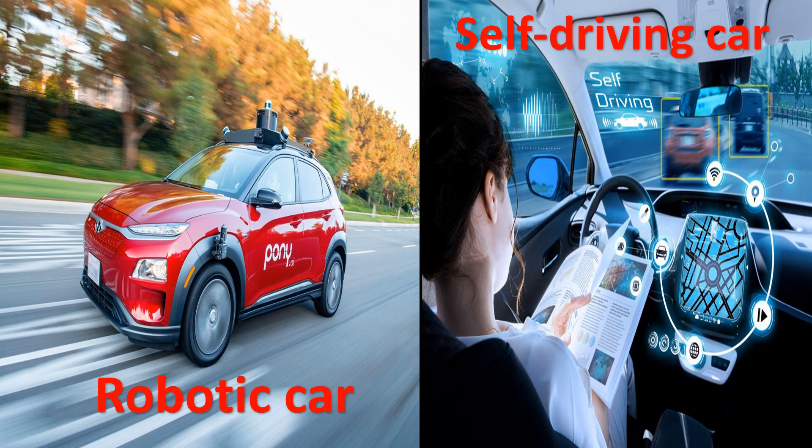A self-driving car is also known as an autonomous car, driverless car, or robotic car. It can travel without human input. It uses sensors to perceive its surroundings, such as optical and thermographic cameras, radar, lidar, ultrasound, and sonar.